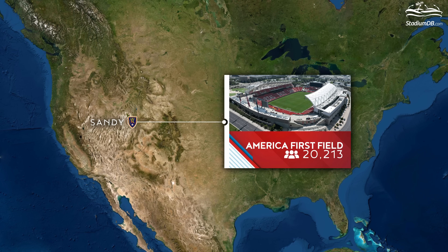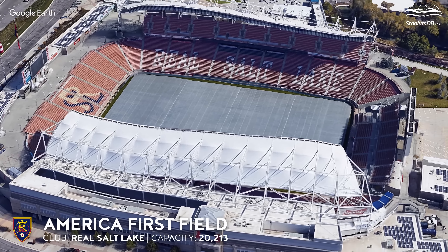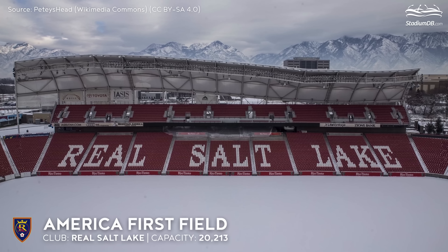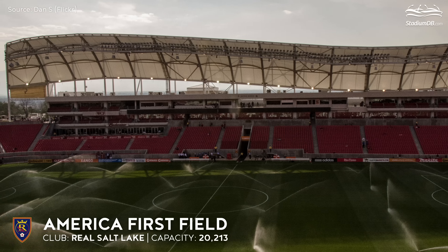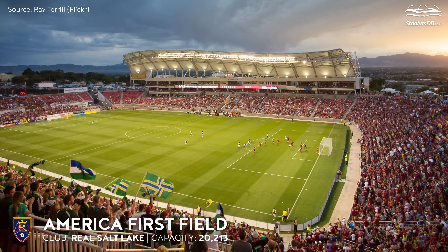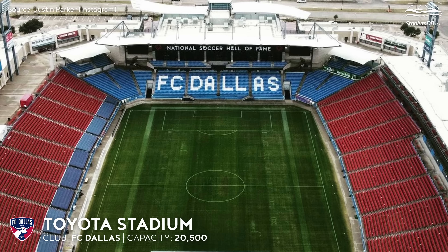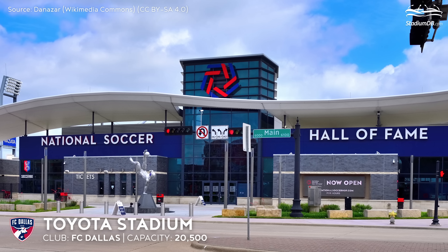America First Field, capacity 20,213 — Real Salt Lake. Known for its undulating roof, the stadium in Salt Lake City has hardly changed since its opening in 2008. However, it is no longer called Rio Tinto Stadium, as of September 10, 2022.